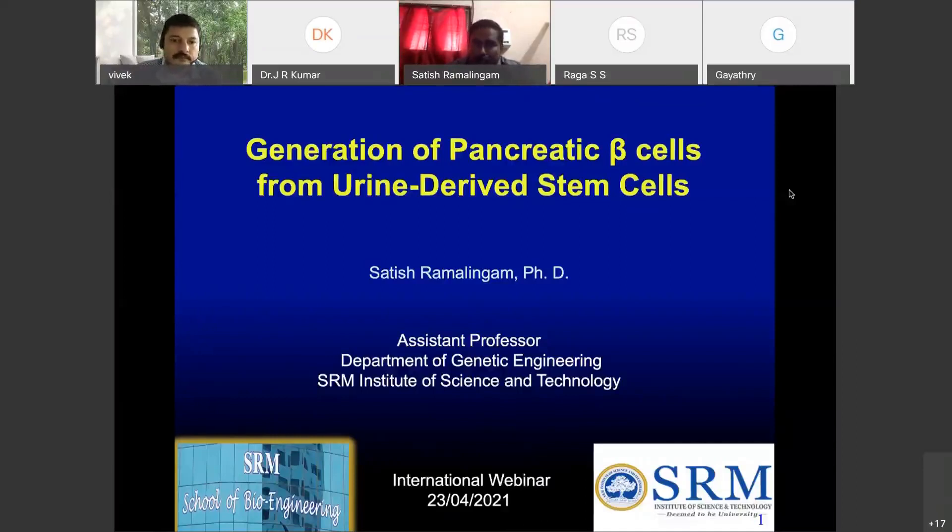The title of my talk is: 'Generation of pancreatic beta cells from urine-derived stem cells.' Last time when I came to Trivandrum I saw a lot of students were there, so I had some introduction slides. But don't worry — I'll keep it short and finish it in my stipulated time.